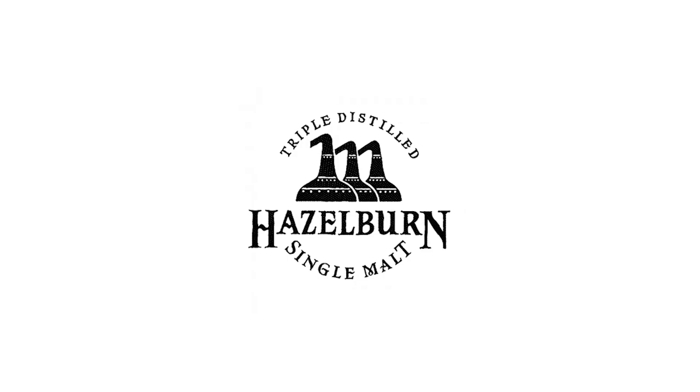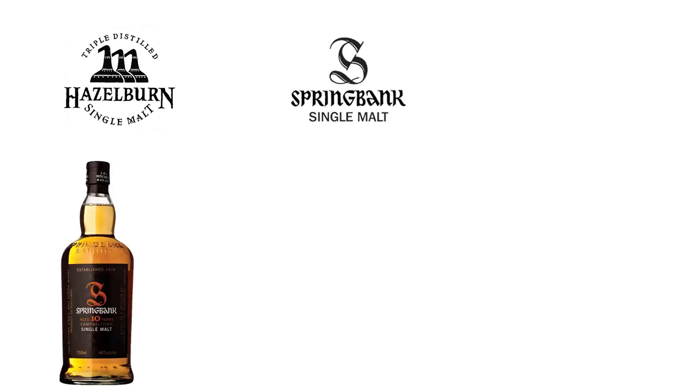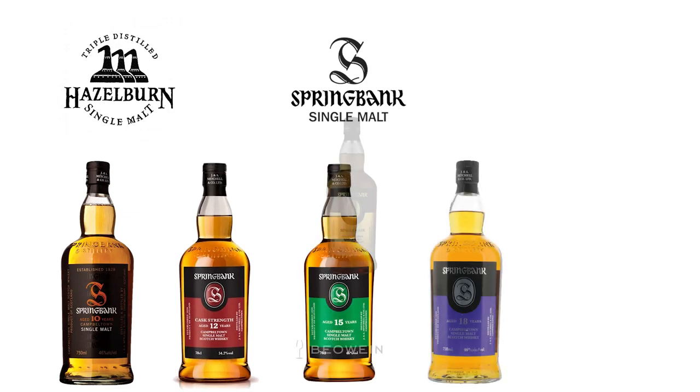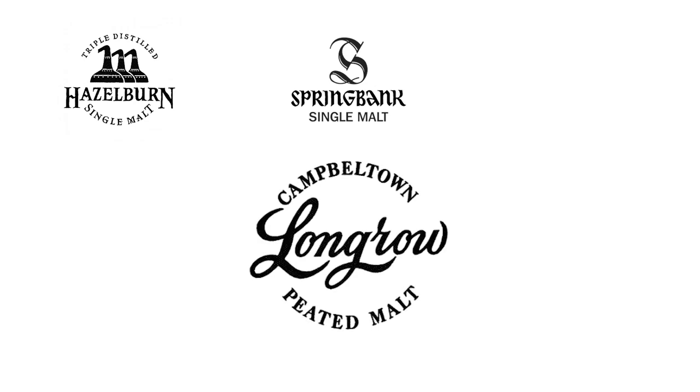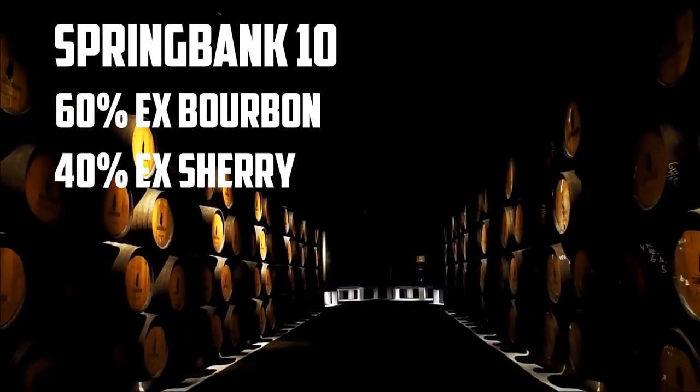Similar to Bruichladdich, Springbank is multifaceted — they produce three different offerings. The Hazelburn single malt is the newest variety, though it's been around since 1997; it's triple distilled, non-peated, and named for a mothballed distillery. The Springbank itself is what we're talking about today: medium peat, distilled two and a half times, with a core range including 10, 12 year cask strength, 15, 18, and 21 year. There are also various cask-matured editions each year. The Longrow is highly peated, double distilled, and named for a distillery long since closed. The Springbank 10 spent 60% of its aging in ex-bourbon barrels and 40% in ex-sherry barrels. It's non-chill filtered, no coloring added, and bottled at 46%.